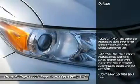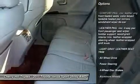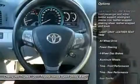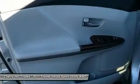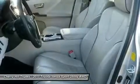All-wheel drive, steering wheel audio controls, anti-lock braking system, power steering, adjustable steering wheel, cruise control, auto dimming rear view mirror, keyless entry, four-wheel disc brakes, aluminum wheels.